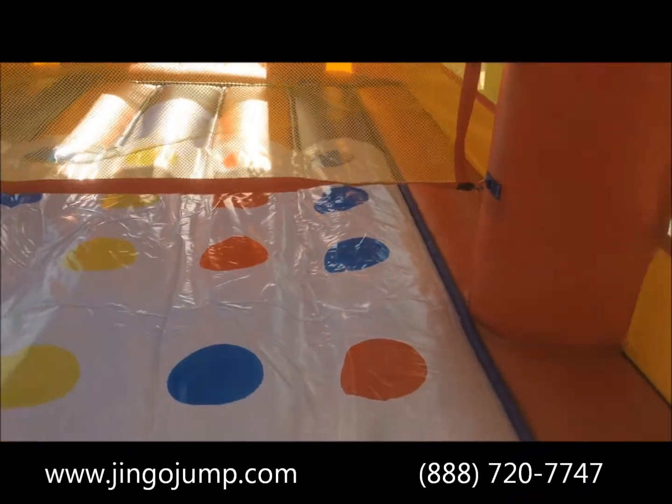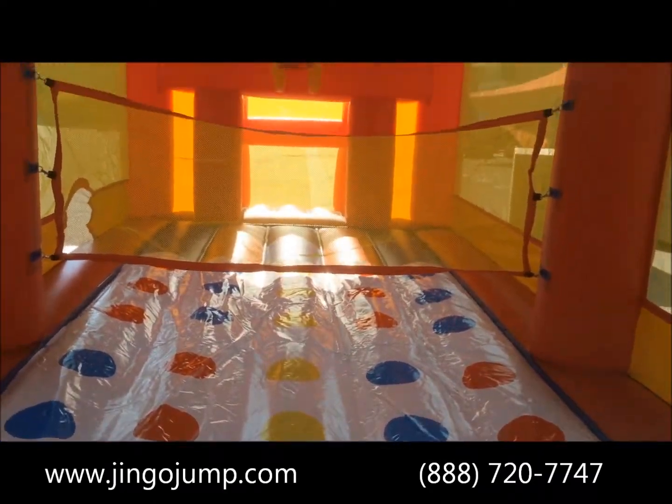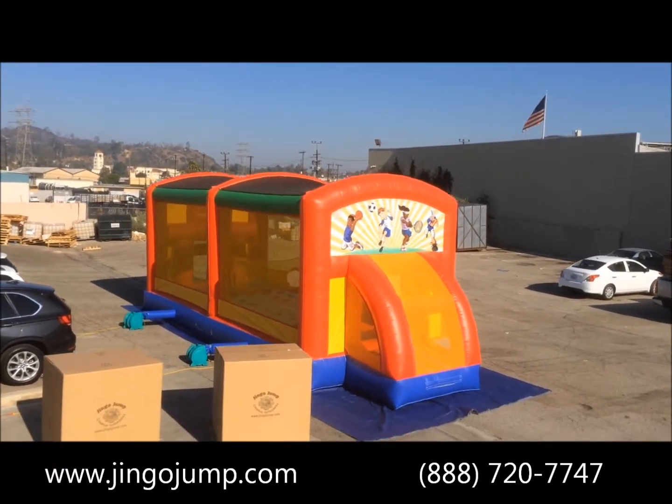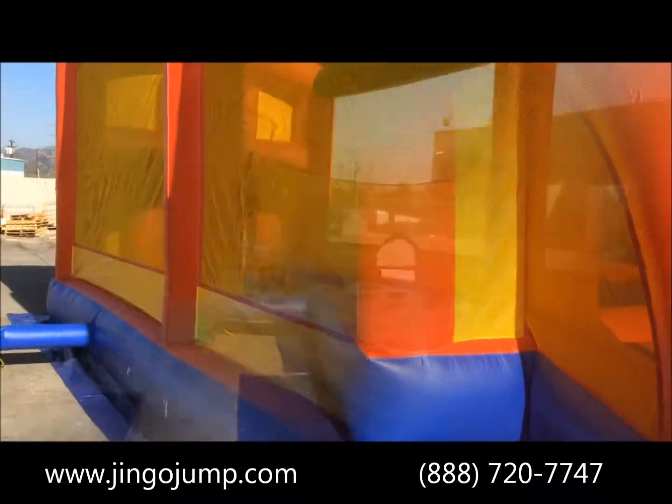The spacious bouncing area is perfect for soccer or basketball, allowing for exciting play. This Sports Club game gets kids involved in multi-activity interactive games full of fun and excitement.